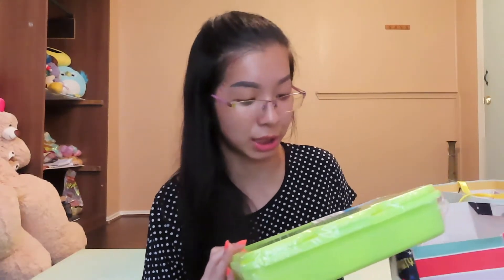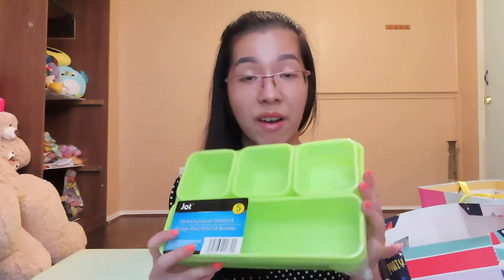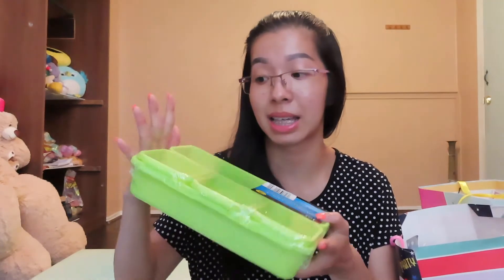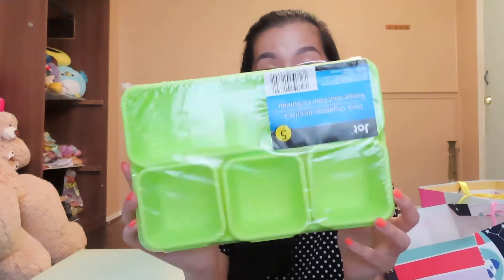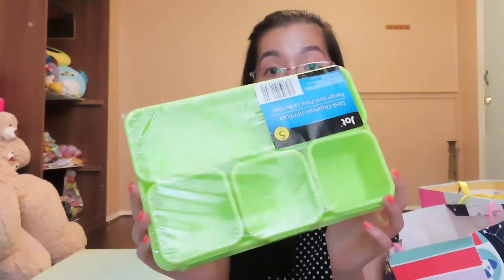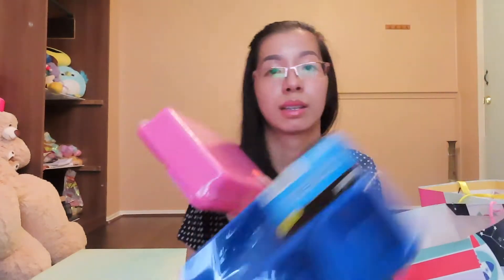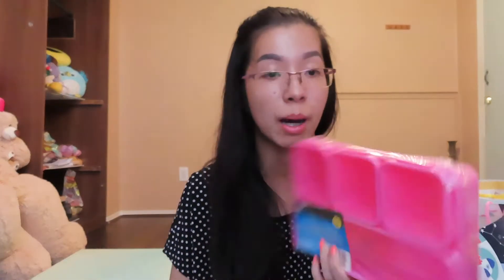One of the first things I got were these desk organizers. There are five pieces and these were only a dollar. I'm going to put these on the students' desks so they can put certain things in each container — this will help the desk stay organized. I got a few of these because you can never be too organized. I got a green, a blue, and a pink — I'm sure I got one more but I don't know where it's at right now.